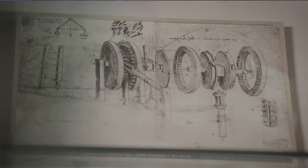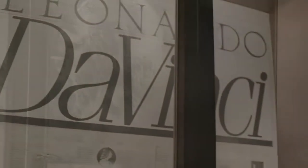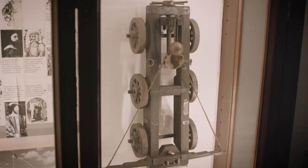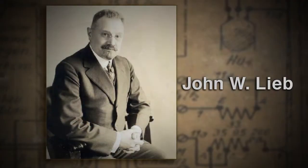The university also maintains one of the finest collections in the western hemisphere of prints, manuscripts and facsimile, and books by and about the renaissance artist and inventor Leonardo da Vinci. The collection was donated by Stevens graduate John William Leib, who was a chief engineer for Thomas Edison.